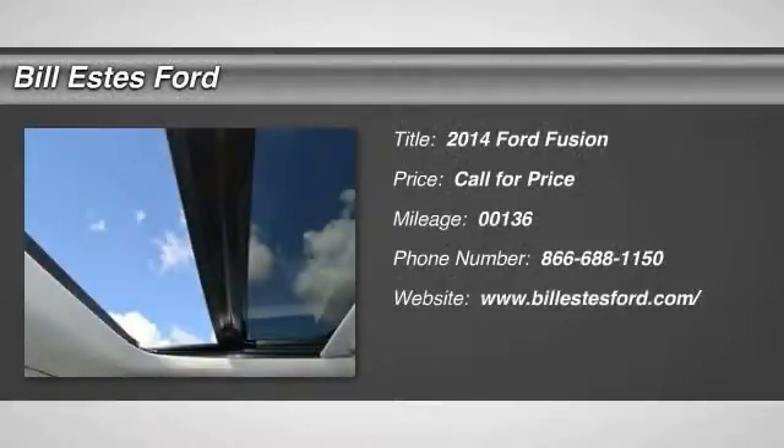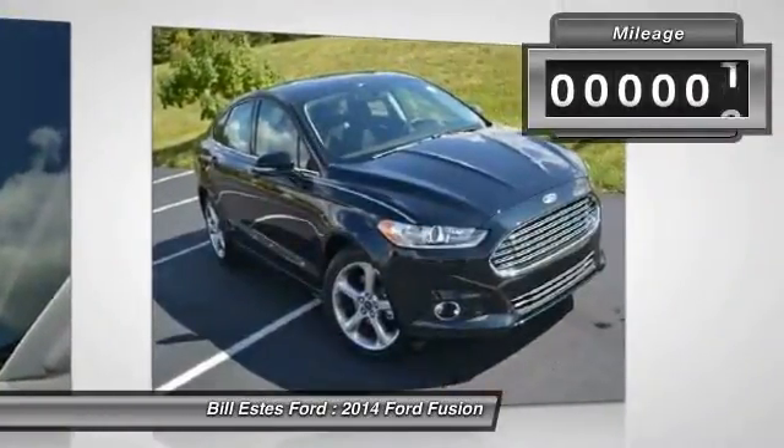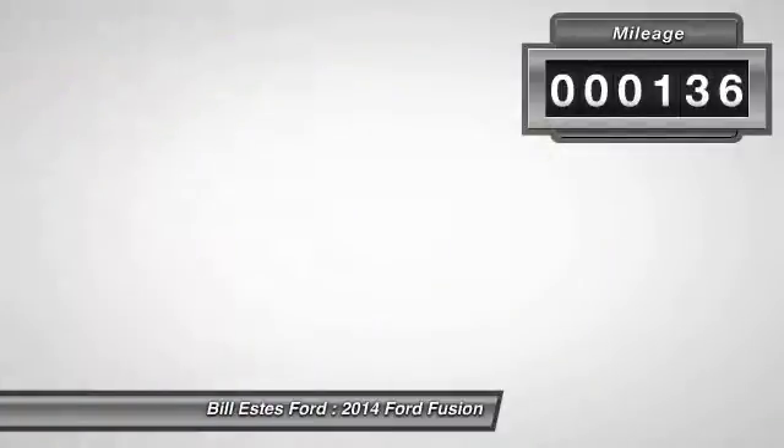The 2014 Ford Fusion. You can have both — impressive power and great economy in a Fusion. This vehicle has less than 200 miles.